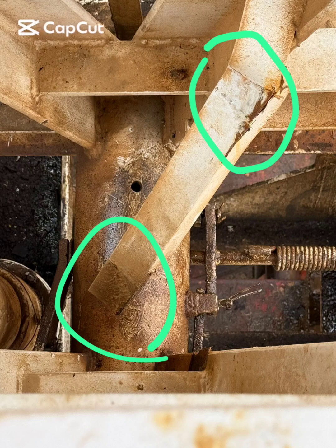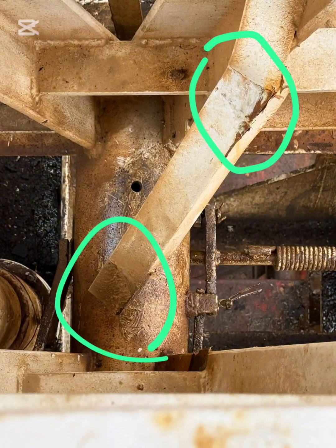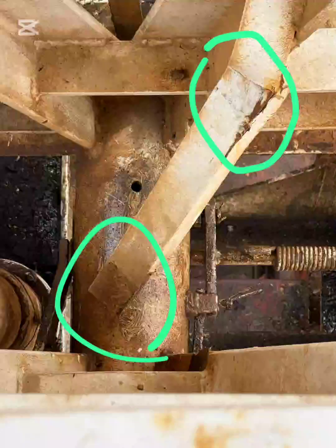Gentlemen, let me clarify this image. This is part of the rig mast structure. What you are seeing is a diagonal mast brace connected to a main vertical mast leg — a critical load-bearing area that transfers hook load, wind load, and dynamic drilling loads.